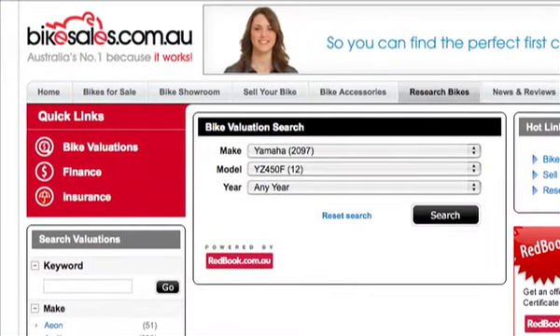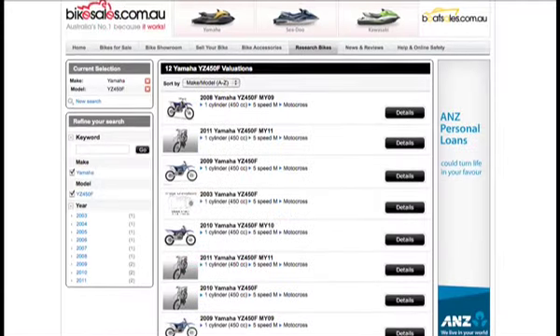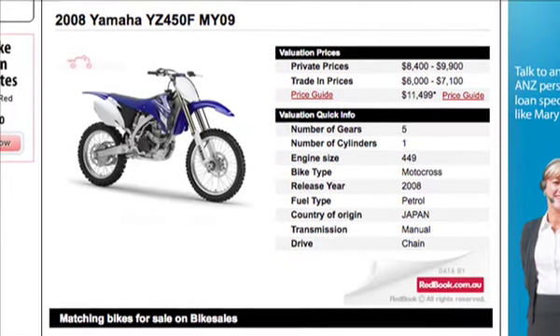When you've found a couple of bikes you're interested in, I suggest you jump onto the valuation tool on bikesales.com.au. It's powered by Redbook, and what it allows you to do is select the make, model, and year, and it will provide you with an estimate or guide in terms of that bike's trading price, but also what the bike was worth new.